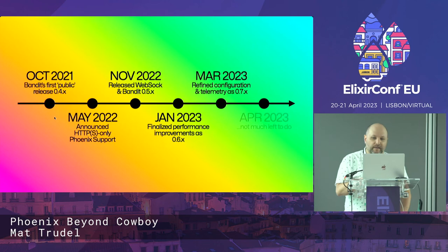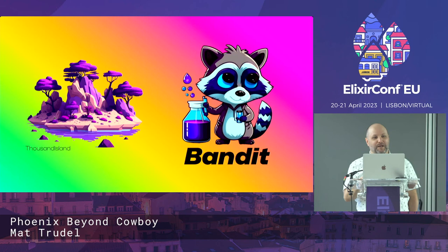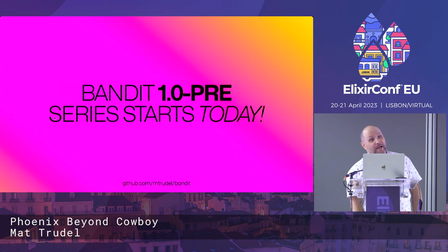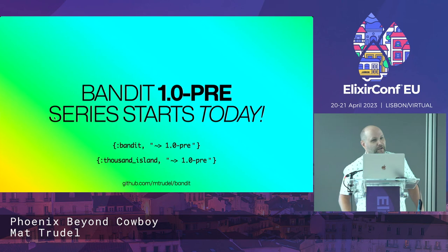I find myself here in April in sunny Lisbon with not a whole lot left to do, so I made some logos and stickers for the project. A project's not real until it has a logo. The big news is that Bandit 1.0 pre starts today — about an hour ago I tagged 1.0.0-pre.1. I also tagged a similar 1.0 for Thousand Island, the lower-level TCP library that sits underneath Bandit. Anyone using Thousand Island or Bandit can start pulling in the 1.0 pre-series. Switching to Bandit is a one-line change — pull in the dependency and add adapter: Bandit.Phoenix.Adapter to your config.